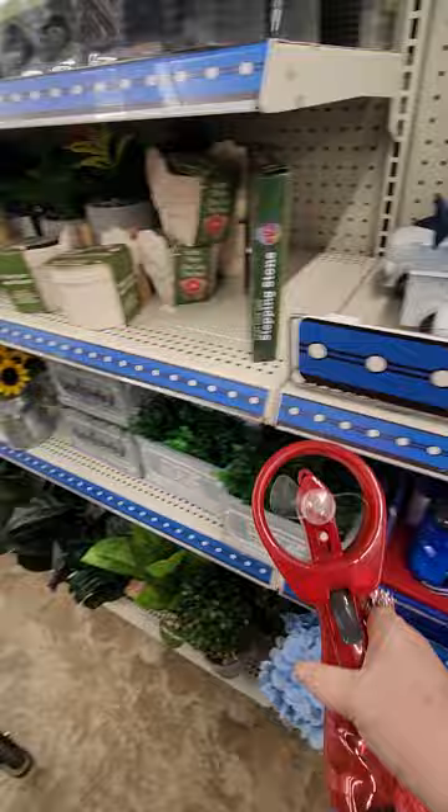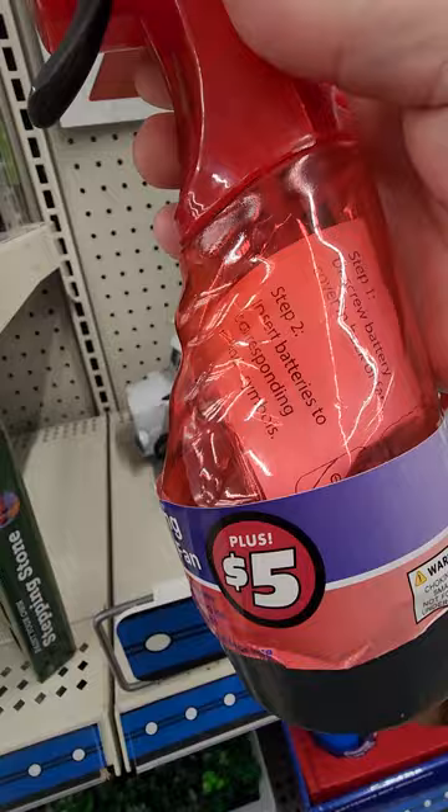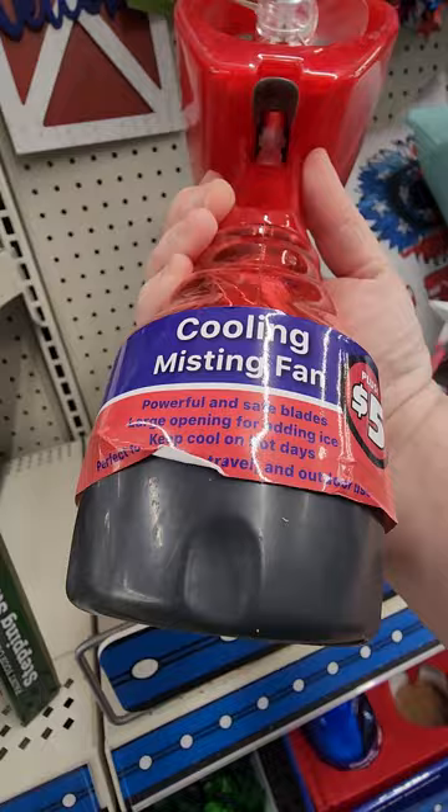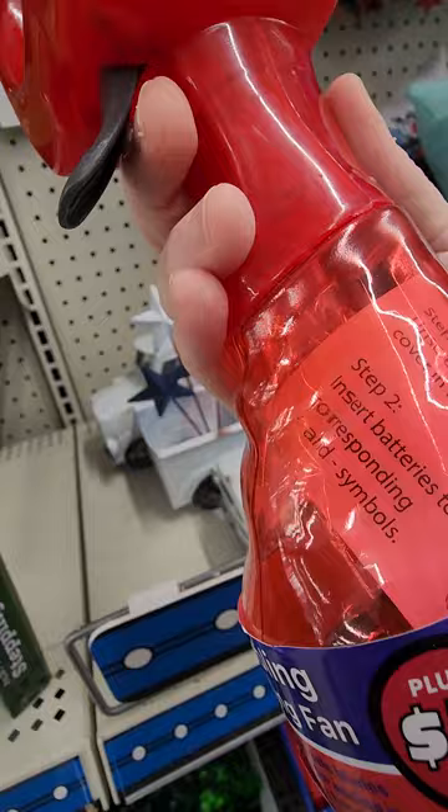They got these cute little hand fans. I saw these the other day — it's a little big, but it's a personal fan you can cool yourself with. Does it take batteries? Powerful and safe, large opening. Do not freeze. Yeah, it takes batteries. That's okay though.